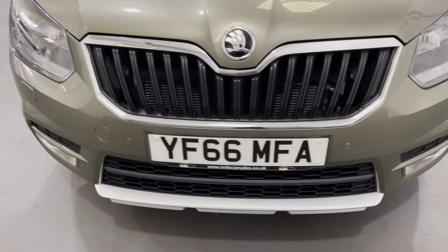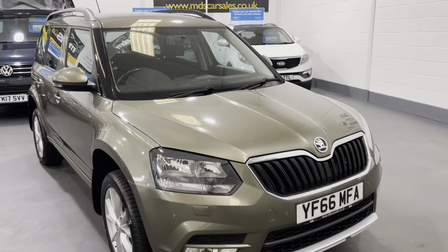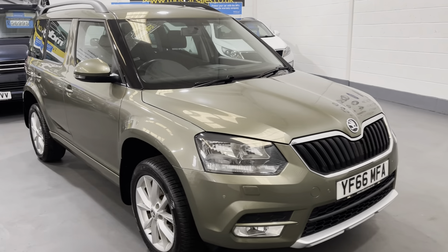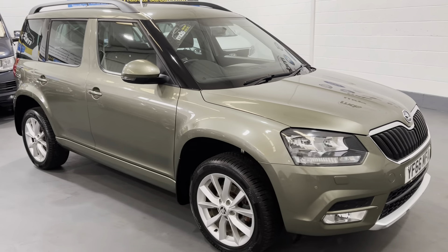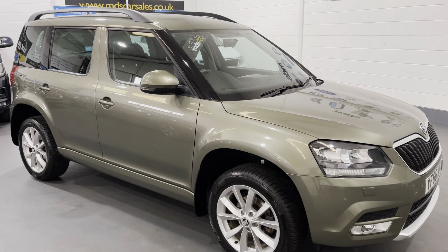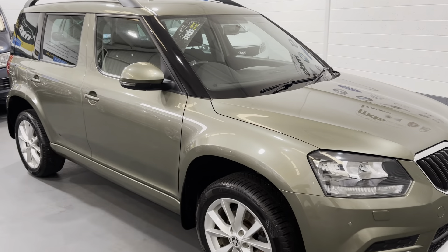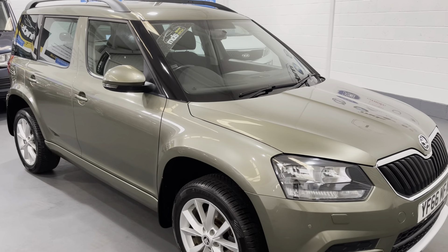And there we have it — that's our Skoda Yeti 1.2 SE. Please feel free to visit our website, we've got further photographs and further information there at www.mdscarsales.co.uk, or contact us directly on 01924 364414. Thank you for watching and I look forward to speaking to you soon.